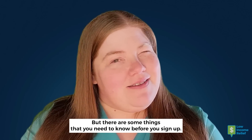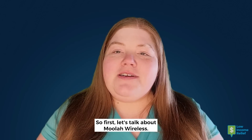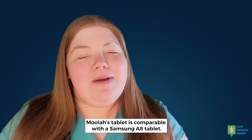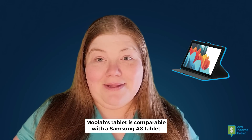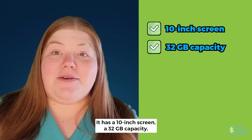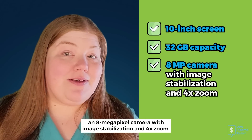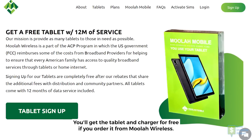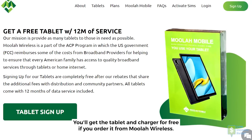But there are some things you need to know before you sign up. First, let's talk about Moolah Wireless. Moolah's tablet is comparable with a Samsung A8 tablet. It has a 10-inch screen, a 32GB capacity, an 8-megapixel camera with image stabilization and 4x zoom. You'll get the tablet and charger for free if you order it from Moolah Wireless.